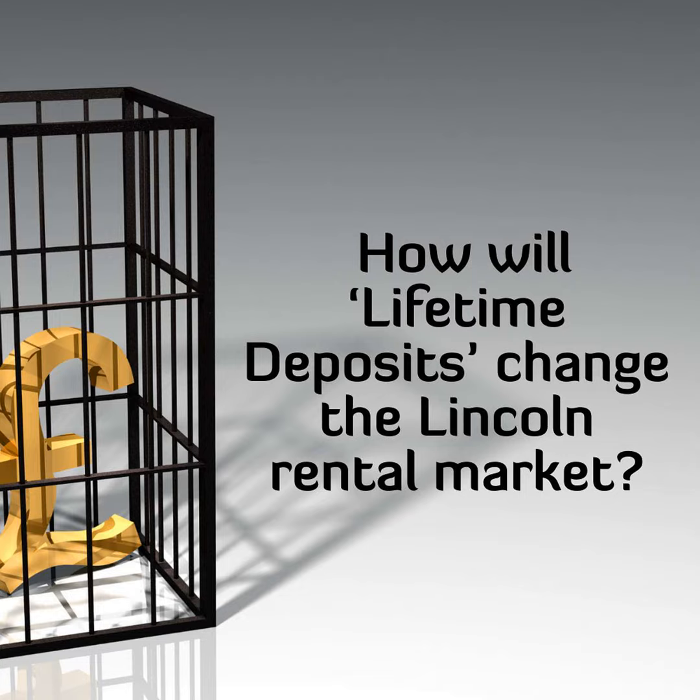Therefore, Westminster wants to propose in this white paper a new deposit choice for tenants. A deposit is transferred from the old landlord or letting agent to the new landlord or letting agent, thus making life simpler as the tenant doesn't need to save for an additional new deposit every time they move home.